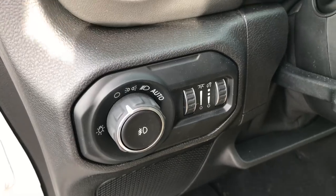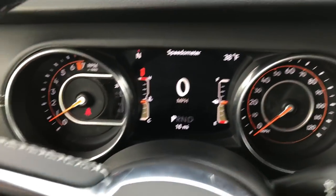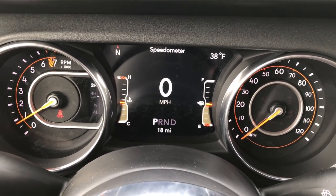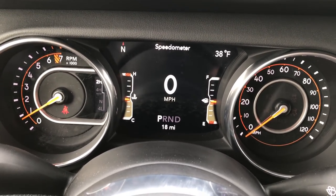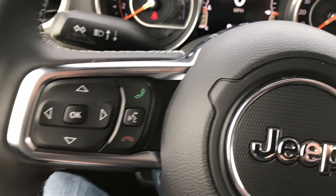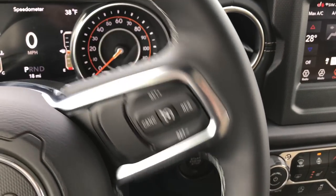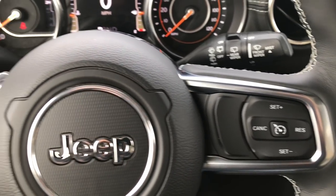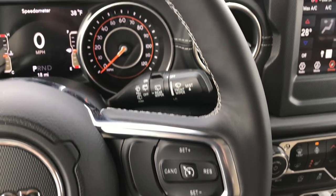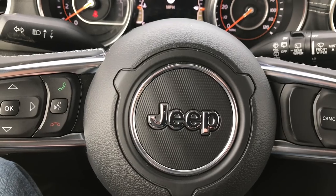You have auto headlamps. Inside you've got the 7-inch TFT display, which is completely configurable in the corners — right now it's on compass and temperature, but you can set it to mileage, time, radio station, or whatever you want. This one has the heated leather-wrapped steering wheel. This steering wheel is specific to the Wrangler — there's no other Jeeps with this steering wheel. It's similar to others but completely different design wise.